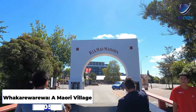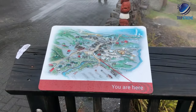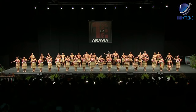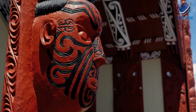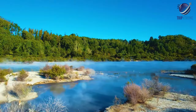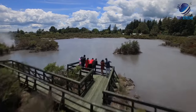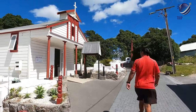Next up at number 5, Whakarewarewa, a Maori village. Amid the steam vents and hot pools of the Whakarewarewa geothermal area of Rotorua is the Maori village of Whakarewarewa. Here, the Tuhourangi Ngati Wahiao tribes welcome visitors to experience the culture and heritage of the Maori people. Hourly guided tours include a performance of the haka and other traditional Maori songs by the Tpuakira Cultural Group, and a look at how local residents use geothermal energy for cooking and heating. Those wanting to delve deeper can stay overnight in the village marae or meeting house, and the facility also boasts a campsite.